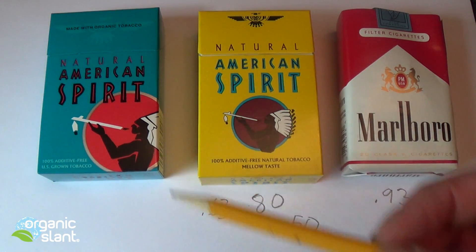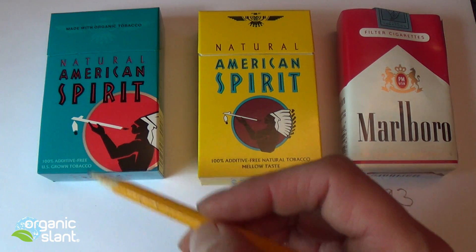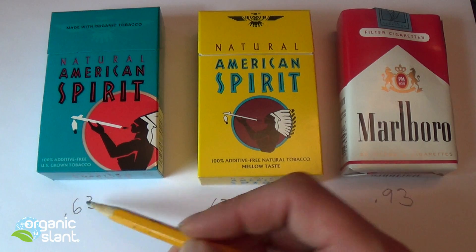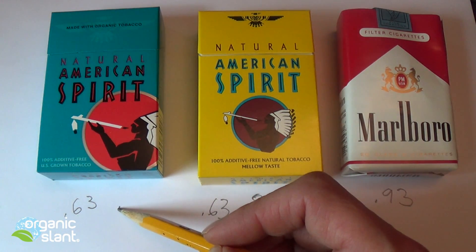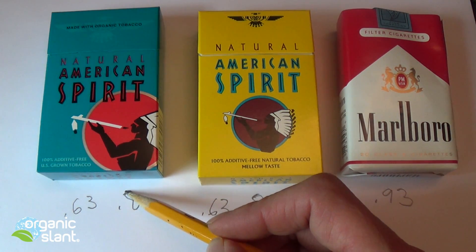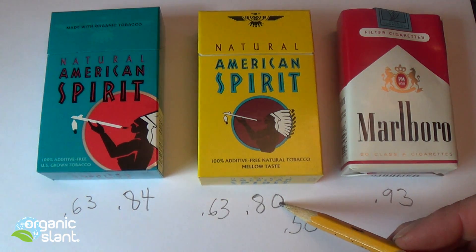Believe it or not, this organic pack — not even opened — also tested at 0.63. The exact same number as the non-organic unopened pack.